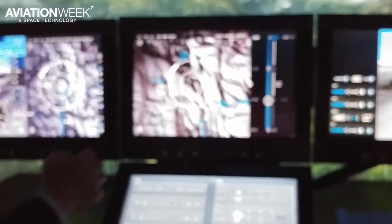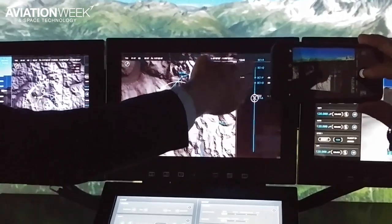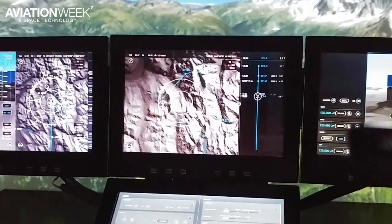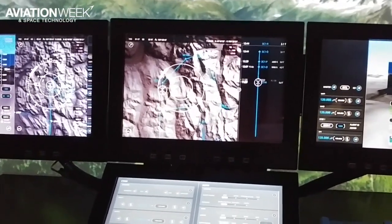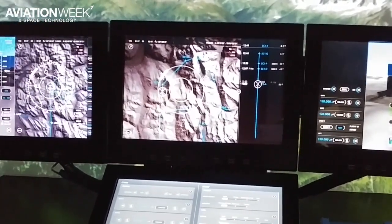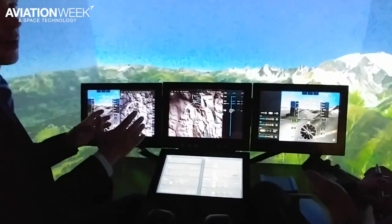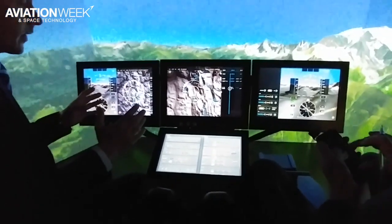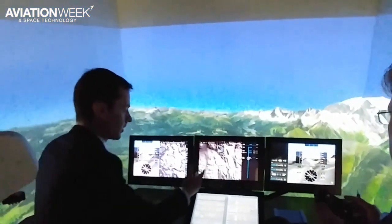Another big change in the cockpit: you have the capability to interact with it to get predictions in terms of flight, fuel, and so on. And another big change regarding this cockpit is really the organization of the information. In current cockpits, you have a lot of interfaces linked to each avionics system. Here we present only the right information at the right time, when it is needed, and we present information according to the task the pilot has to perform.